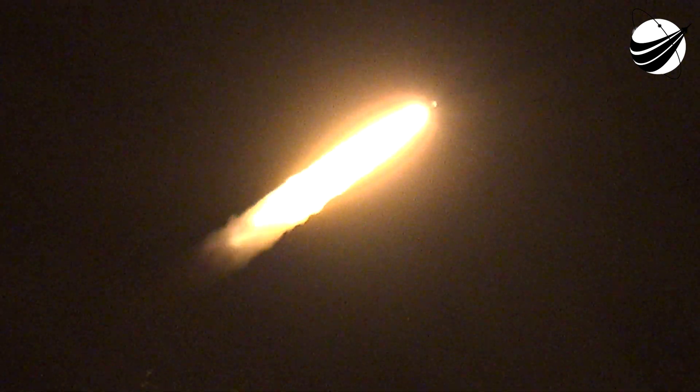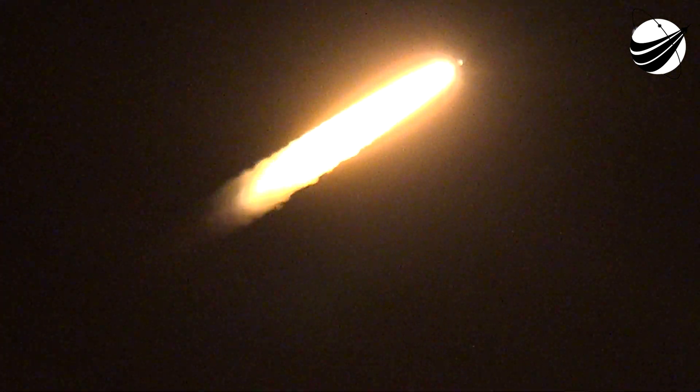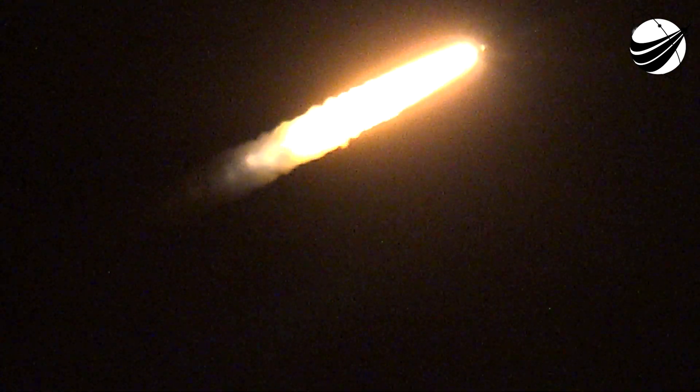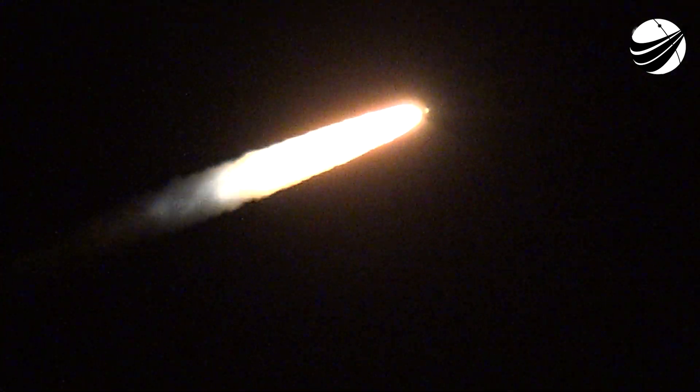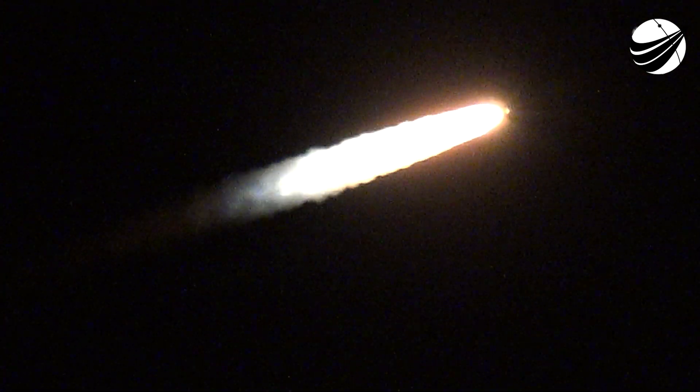And the RD-180 is throttling back up as expected. Engine response looks good. Standing by for SRB burnout shortly.